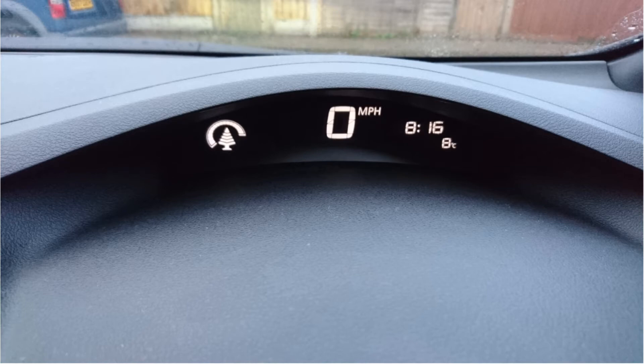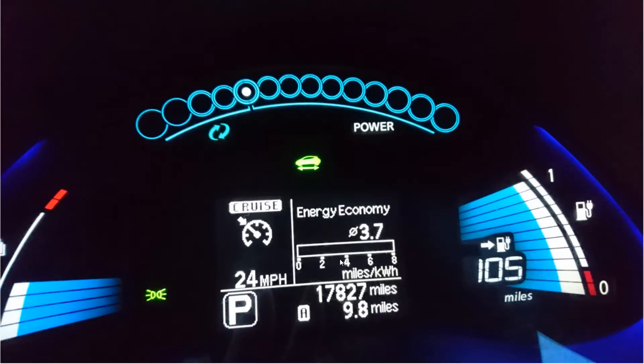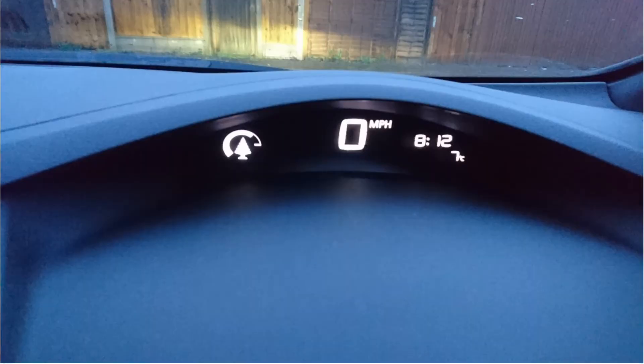Now the next one is again 9.8 miles, but this time I had the heater on at 28 degrees with two bars of fan, and that brought it down to 3.7 miles per kilowatt hour — so I lost over a mile per kilowatt hour. That one was at 12 minutes past 8 and it was 7 degrees outside.